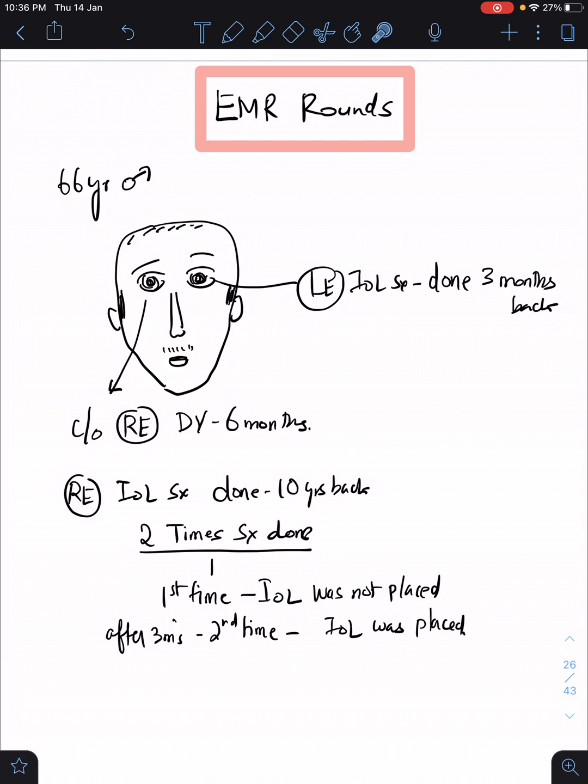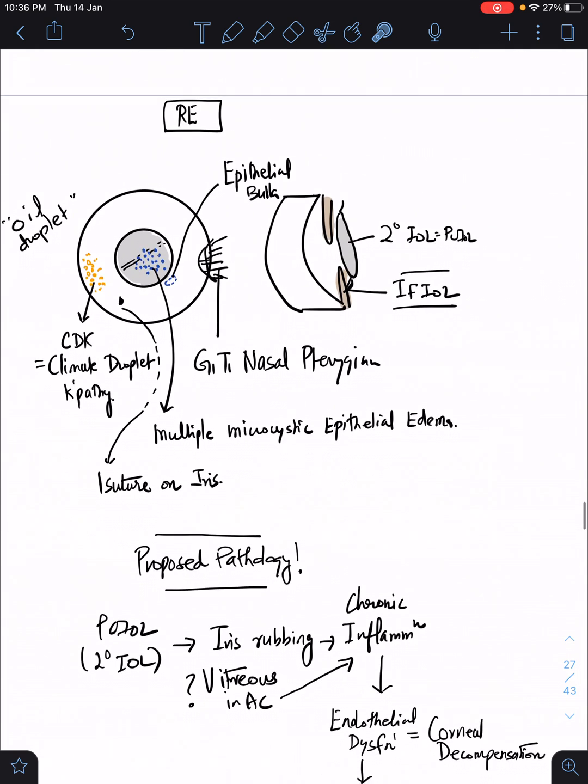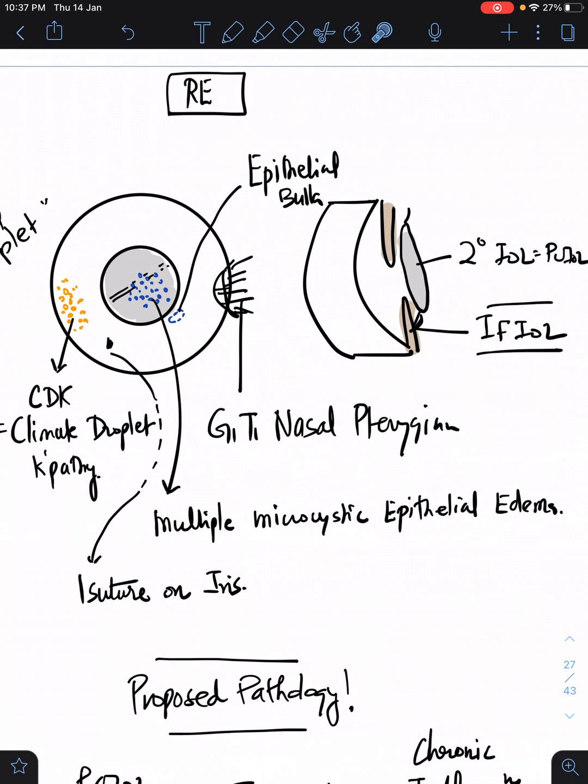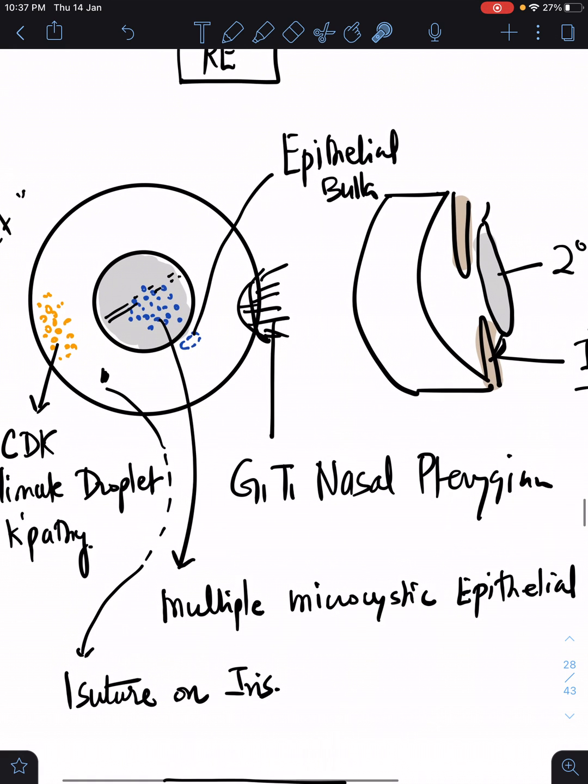On examination, there was a nasal pterygium on the cornea — grade G1T1, not our main concern. There was also climate droplet keratopathy, which is age-related changes on the cornea, again not our concern. Our concern is focused on the central part of the cornea, where there were multiple small bubbles — microcystic epithelial edema was noted. Additionally, a larger translucent bubble-like structure — an epithelial bulla — was noted.